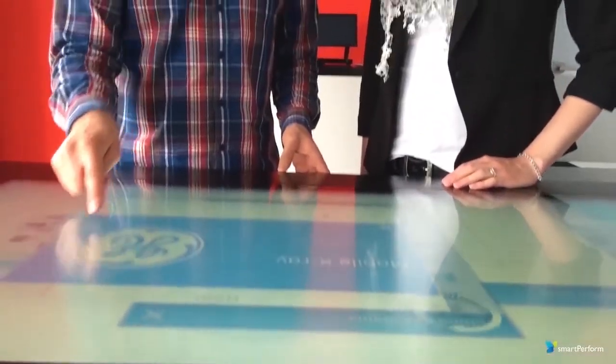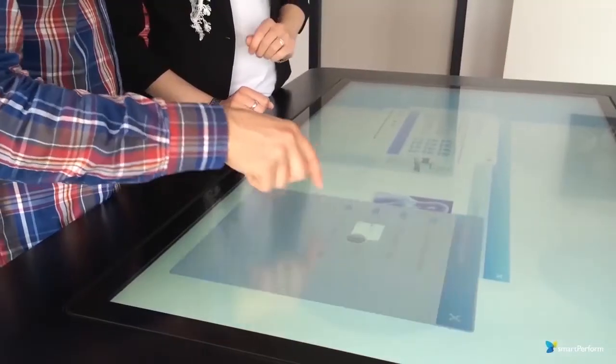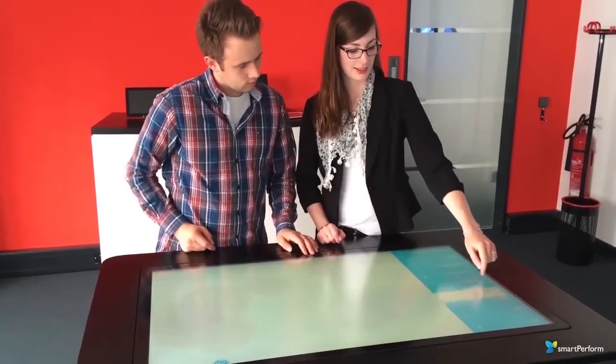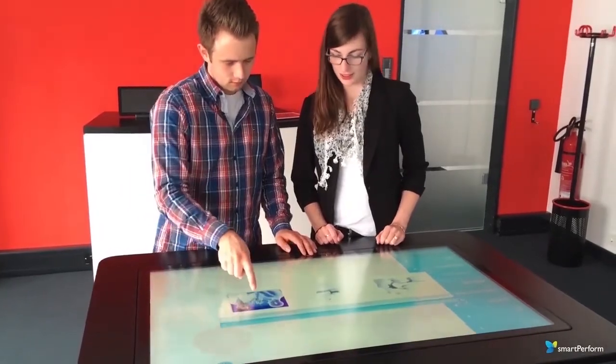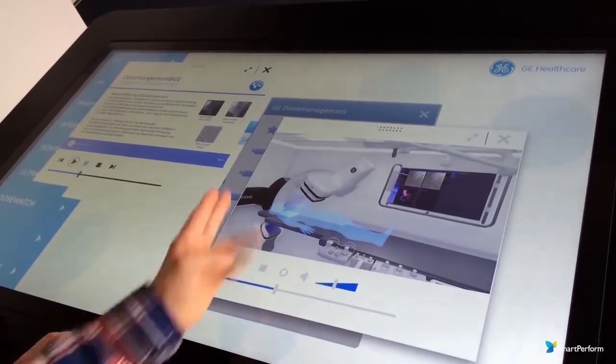Multi-touch tables are the perfect interactive media tool. Combined with Smart Perform, they allow more than one person the possibility to interact with a Smart Perform project. One example could be comparing two products at the same time.